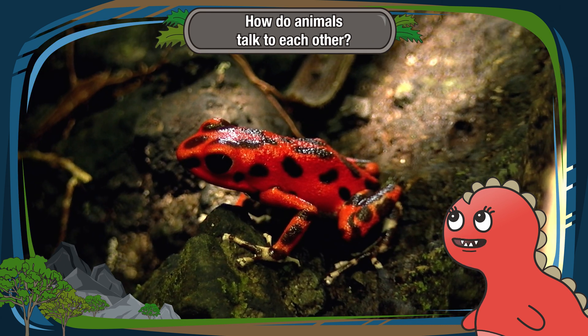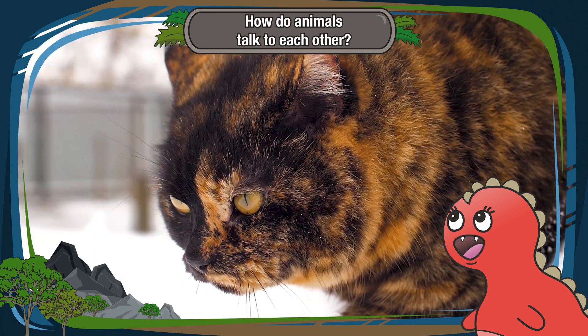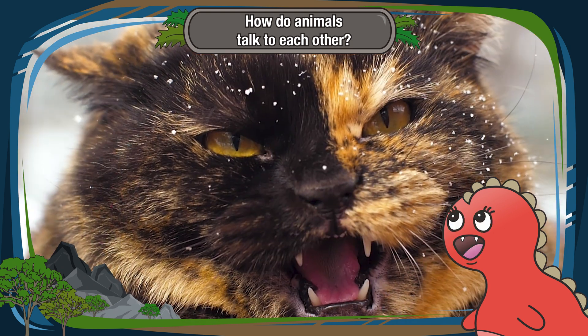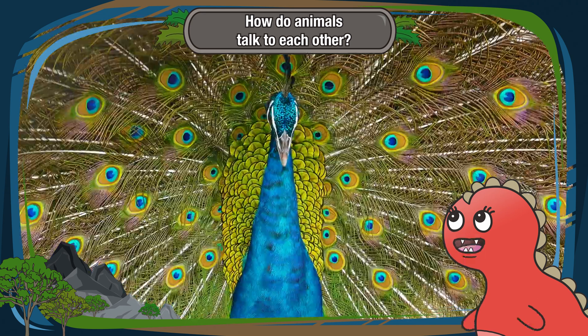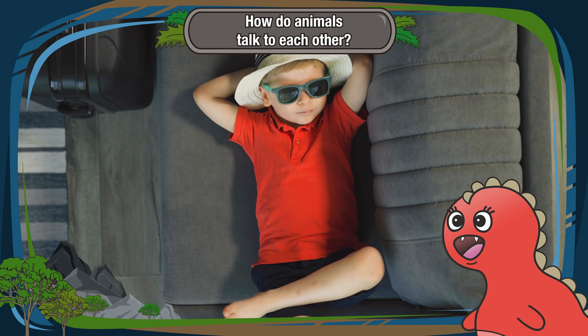Here comes visual cues. Animals have their own way of signaling with their bodies. Think about how a cat puffs up its fur to look bigger when it's scared — this tells other animals, "I'm not someone to mess with." Peacocks have stunning feathers they use to impress and attract a partner. It's like wearing your coolest outfit to a party.